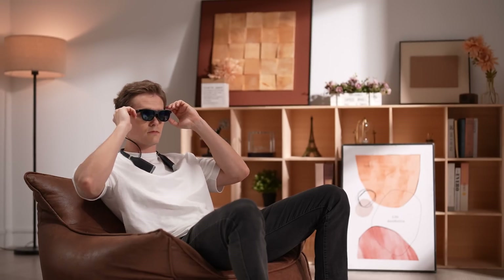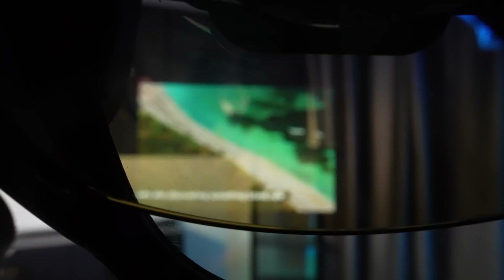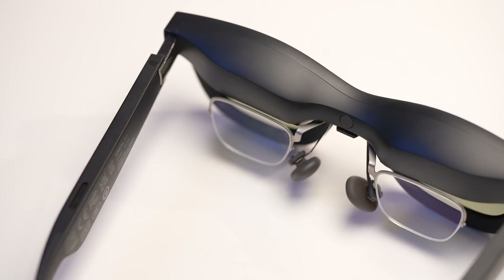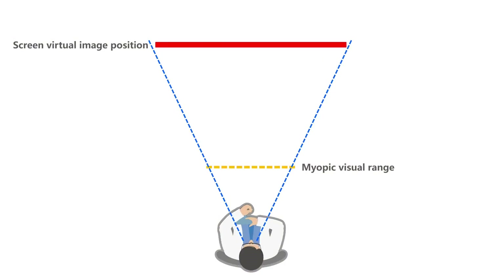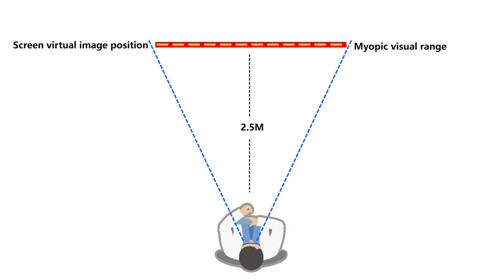With the growing number of people affected by myopia, the Veacher Pro stands out by offering built-in refractive index adjustment from 0 to 500 degrees, allowing nearsighted users to enjoy clear visuals without needing additional glasses, thanks to an integrated adjustment roller. In contrast, the Air 2 Pro requires the use of external prescription lenses. The Veacher Pro's roller adjustment modifies the imaging distance, effectively bringing the display closer to where nearsighted users can see it clearly, while Xreal's prescription lens approach maintains the image at a distance of more than 2.5 meters, preserving a more natural viewing experience.